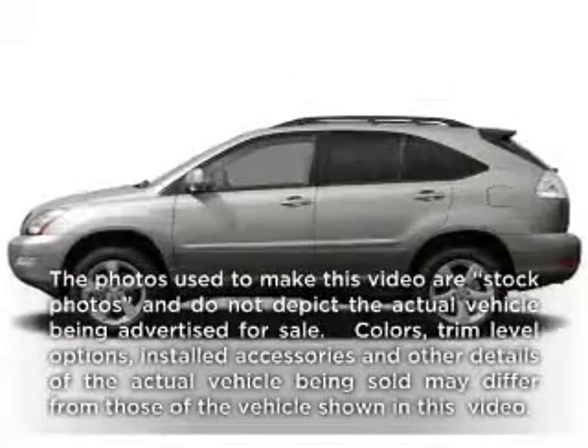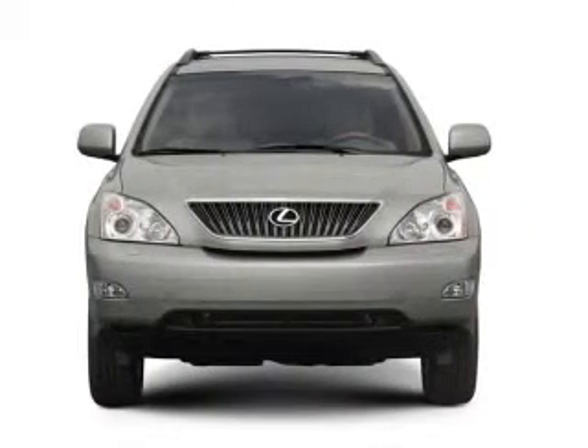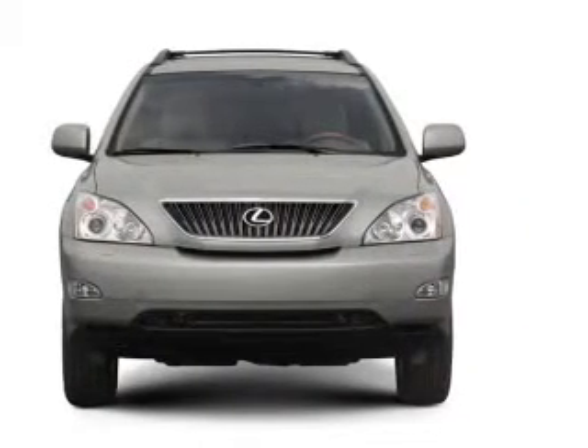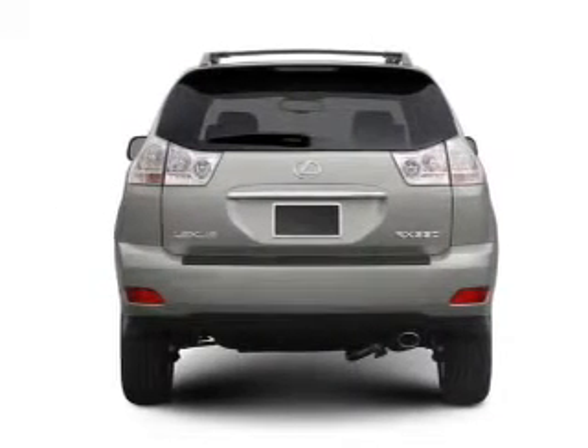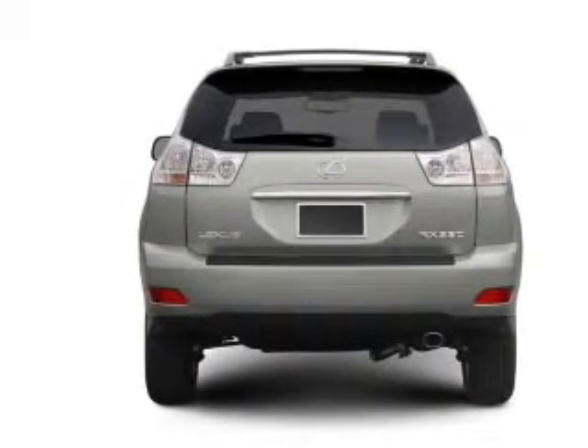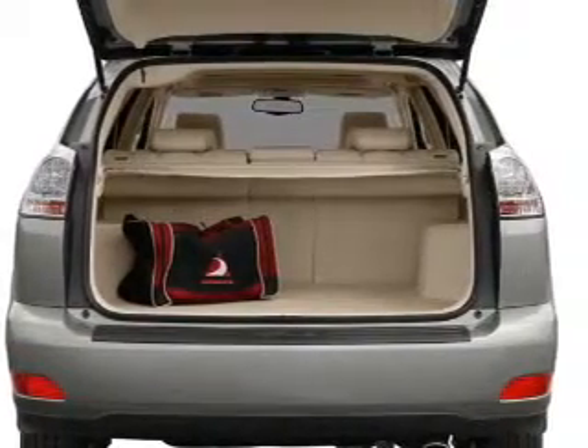Presenting the 2004 Lexus RX 330. Everything you need under one roof with this great vehicle. With a reliable six-cylinder engine that responds smoothly to its five-speed automatic transmission. Premium wheels lend a distinctive appearance. The anti-lock braking system will help deliver you safely to your destination.